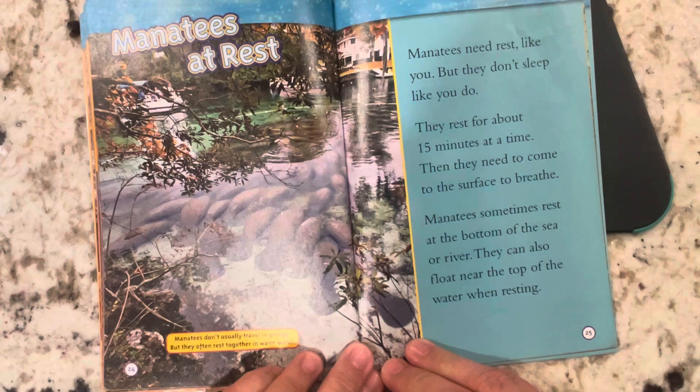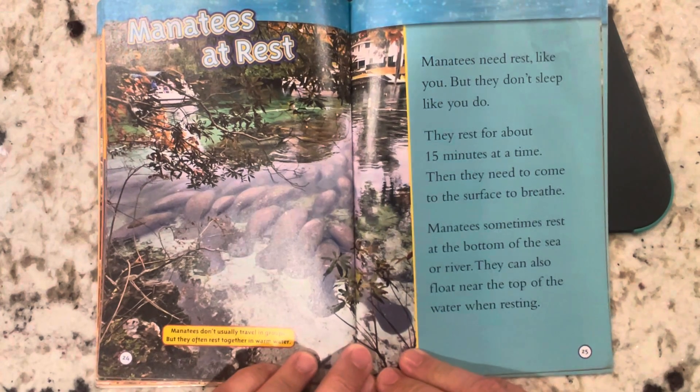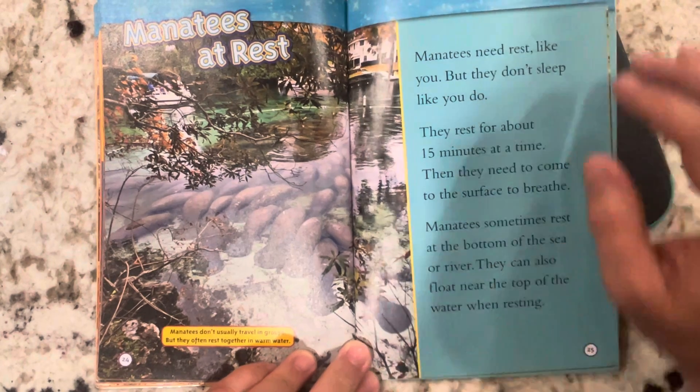Manatees at rest. Manatees need rest, like you, but they don't sleep like you do. They rest for about 15 minutes at a time, then they need to come to the surface to breathe. Manatees sometimes rest at the bottom of the sea or river. They can also float near the top of the water when resting.